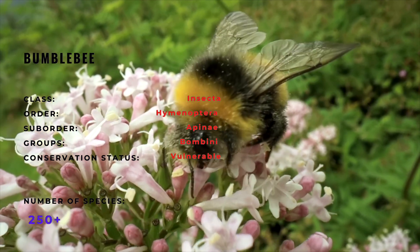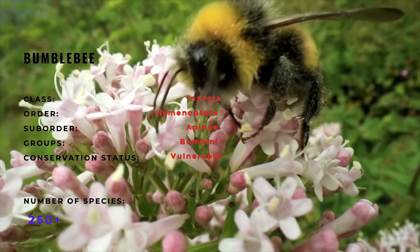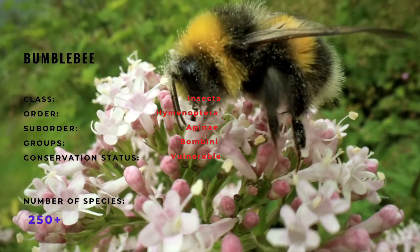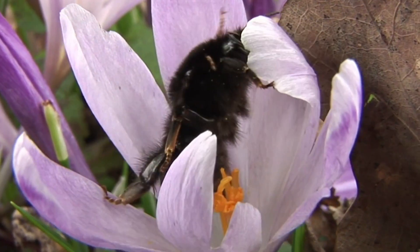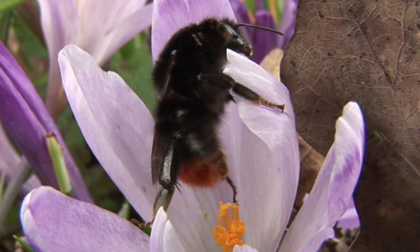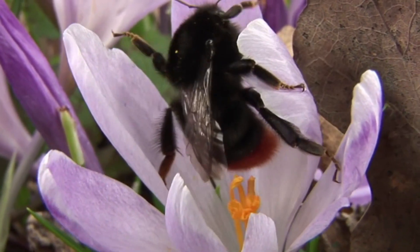The genus may have evolved some 25 to 40 million years ago. The bumblebee can be identified by its rather large, plump appearance, its rounded abdomen, and the hair spread all over its body. They sport black and yellow colors, and sometimes even orange or red, in specific bands or patterns.